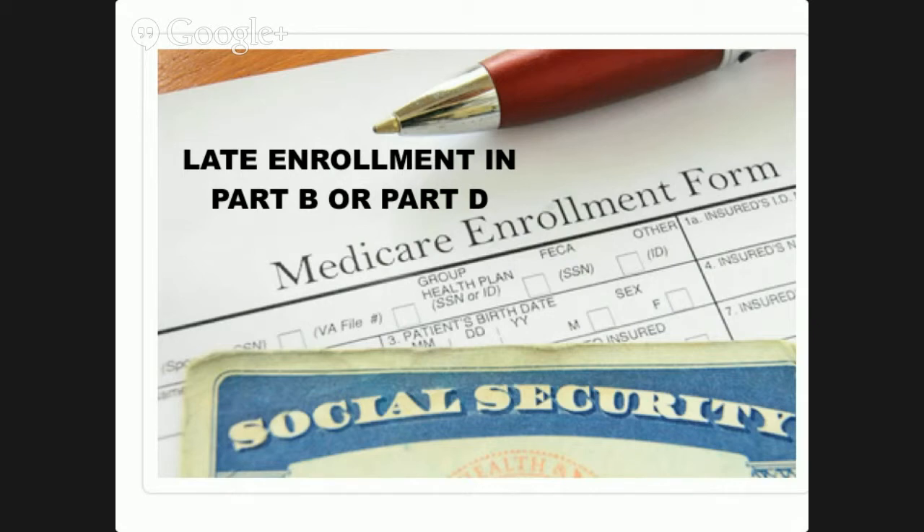Late Enrollment Penalty for Part D. There's also a Late Enrollment Penalty for failing to sign up for the Medicare Part D prescription drug plan when you were first eligible, and the penalty increases the longer you wait to sign up. Some seniors neglect to sign up for Medicare Part D when they're first eligible because they aren't taking any or very many prescription medications, but waiting can be costly if you end up needing prescription medications later and have to pay a Late Enrollment Penalty.